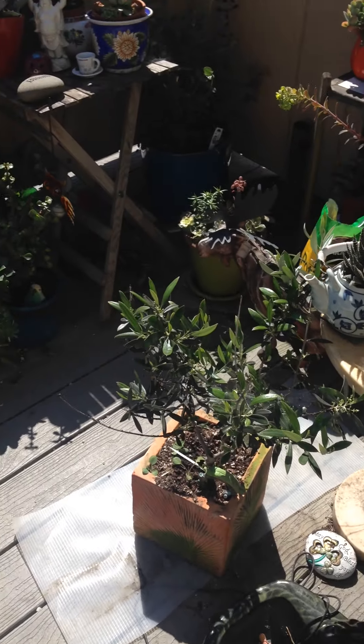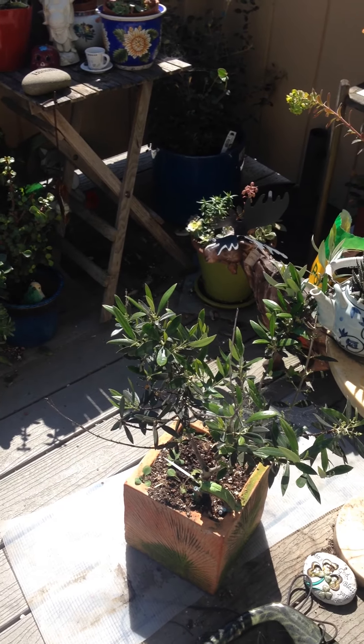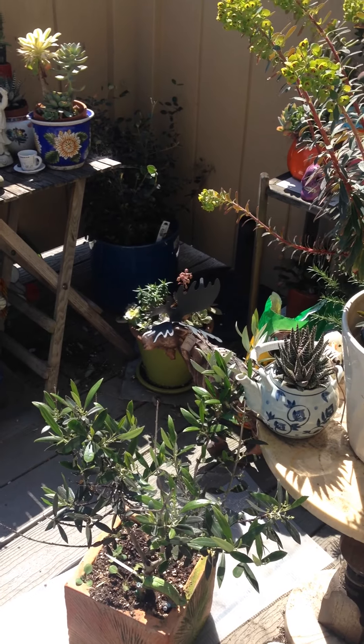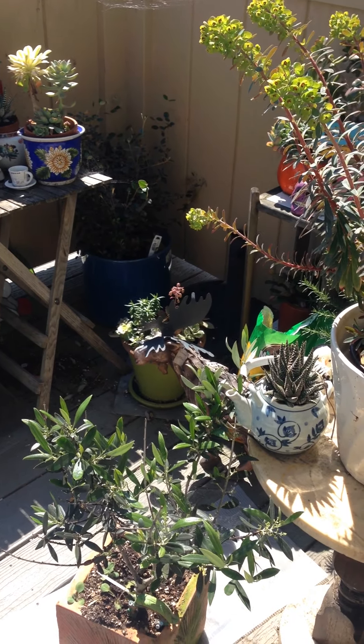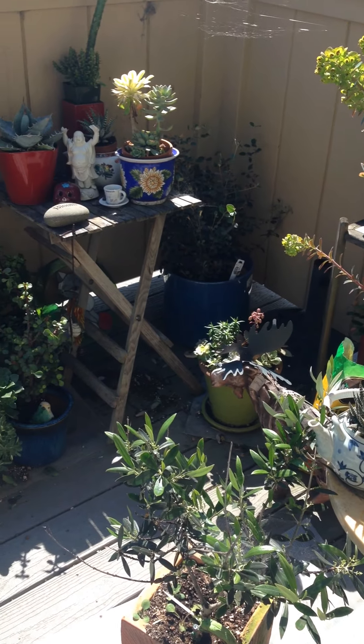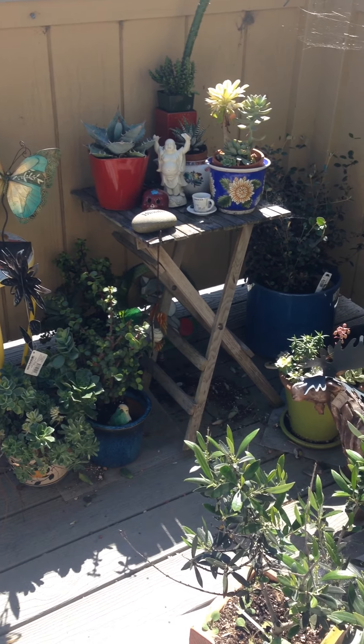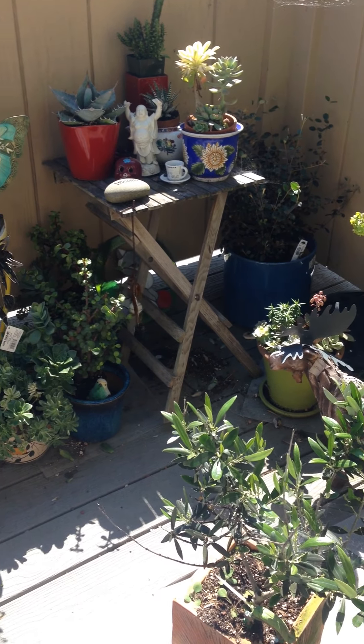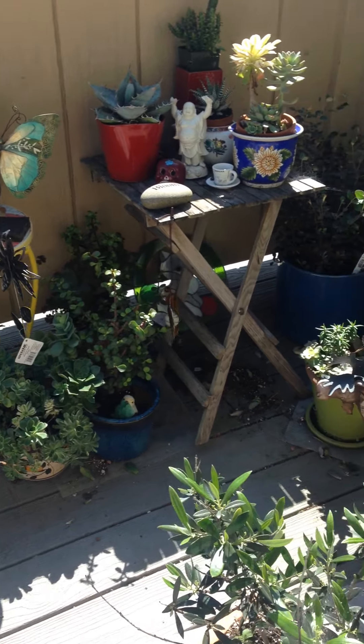Hi everybody! Since everybody's kind of bored, I thought I'd do a little mini tour of my porch garden. As many of you know, I volunteer at the Ruth Bancroft Garden, and one of my goals is to encourage people who have small spaces to still be excited about a garden. So here are some of my highlights.